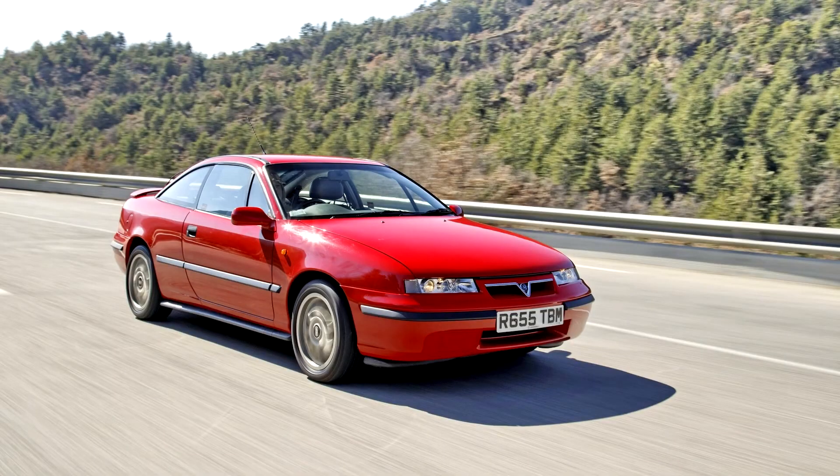The Calibra was initially only available with front-wheel drive, but from November 1990, four-wheel drive became available.